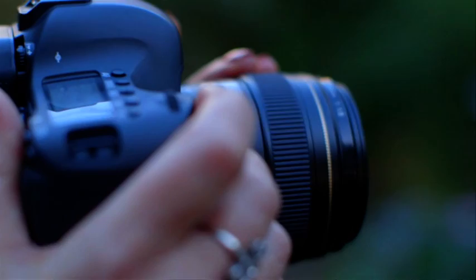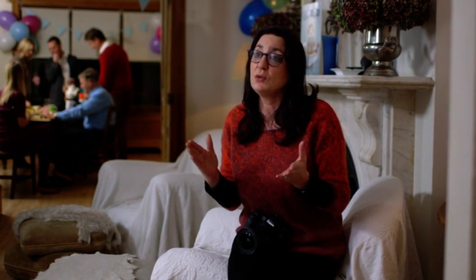Sometimes trees and foliage can make a good frame for an image, coming in from the side or maybe all the way around. Archways, doorways, fences, and gates are all good geometric shapes that you can use for framing.